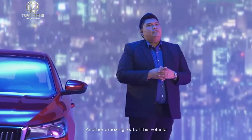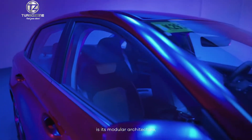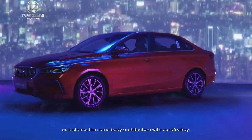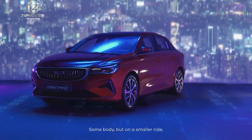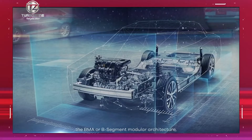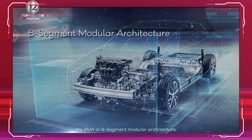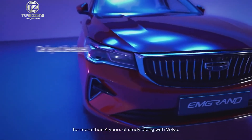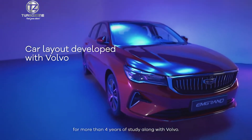Another amazing feat of this vehicle is its modular architecture, as it shares the same body architecture with our Coolray — same body but on a smaller ride. This is possible because of what we call the BMA, or B-Segment Modular Architecture, a layout developed for more than four years of study along with Volvo.